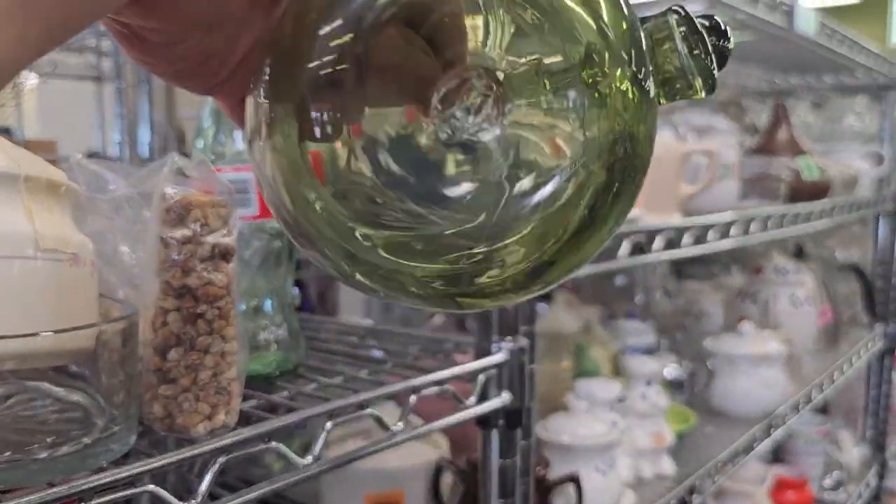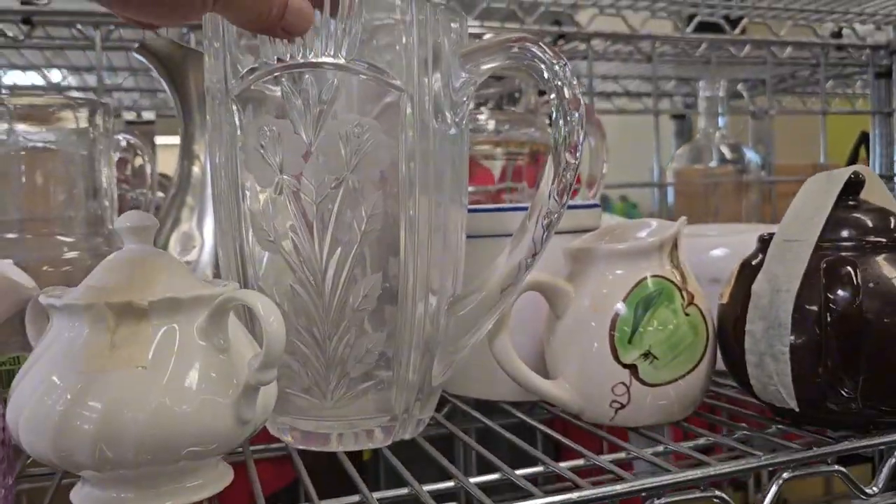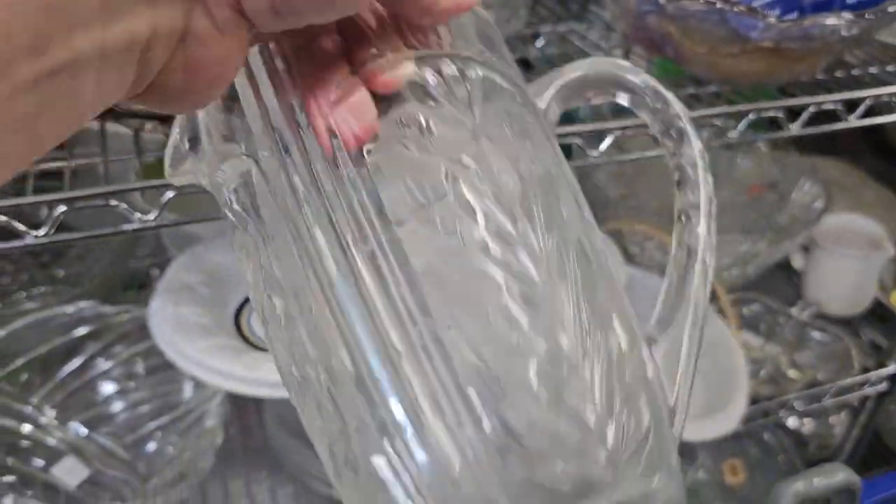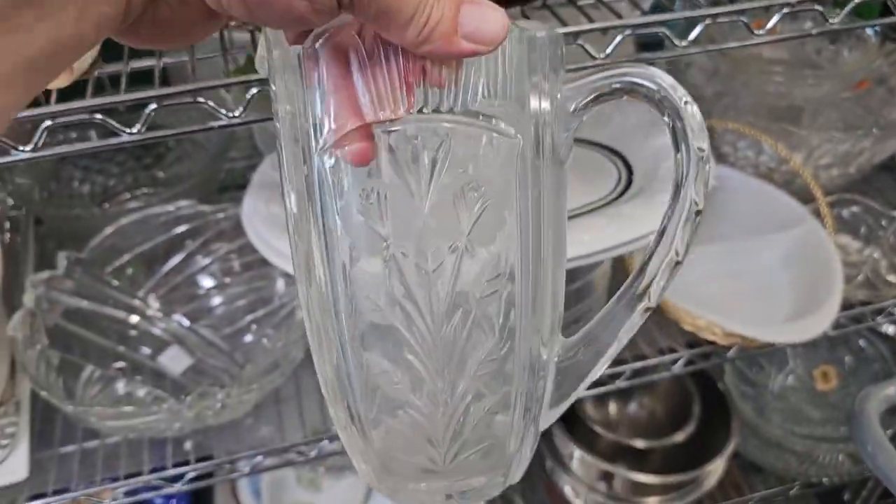This is a beautiful pitcher as well. It's hand-blown — definitely like that. Only $3.99. That is unbelievable. Look at this crystal pitcher. I love it. It's really heavy for $2.99.